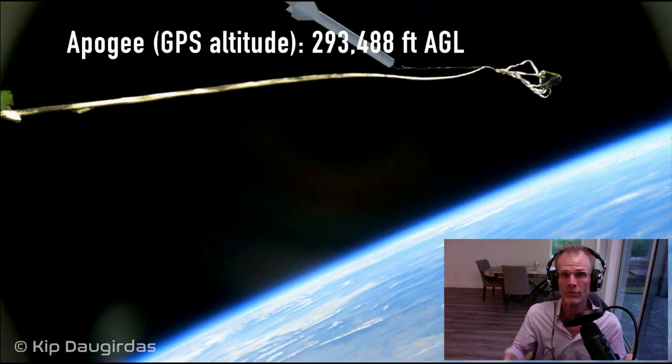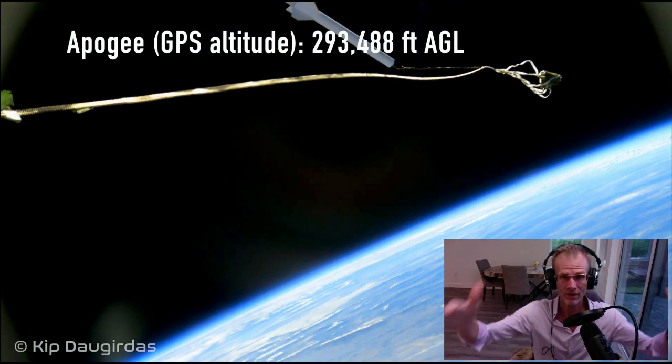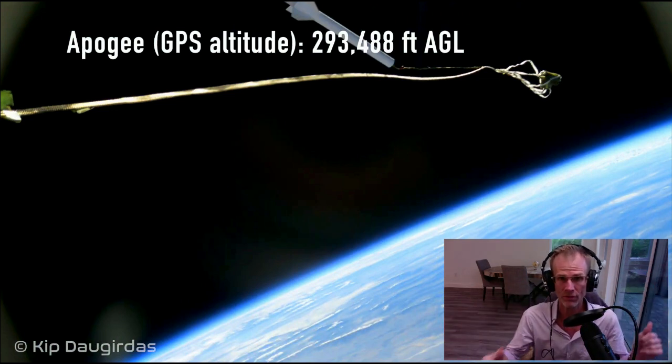I would love to hear from some flat-earthers out there a rebuttal to this. How can you — what can you say to this? This is undeniable evidence that the curve is there. And they're always saying, show us the curve, show us the curve. Well, here it is with a rectilinear lens.